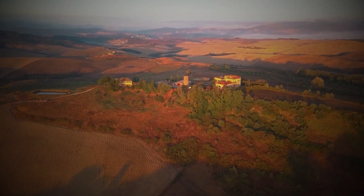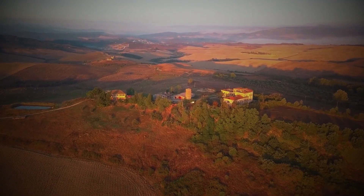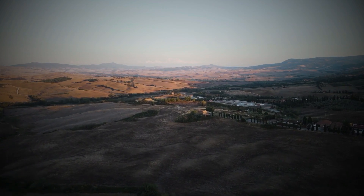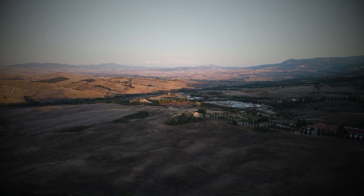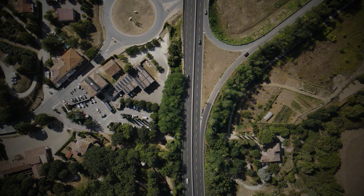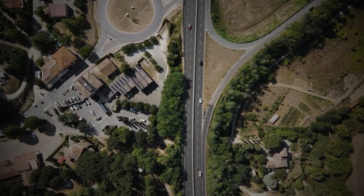For these reasons, Valdorcia was declared a UNESCO World Heritage Site in 2004. Valdorcia is the ideal place for lovers of slow travel to discover and get to know the land, people, culture, and history. Our farmhouse Podere Salicato is perfectly located to visit Valdorcia and all its beauties.